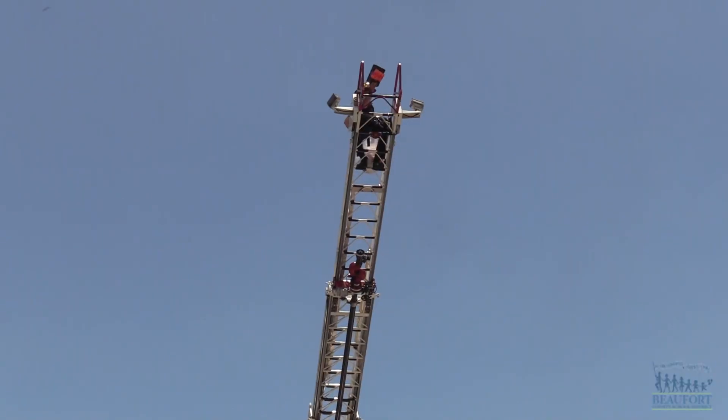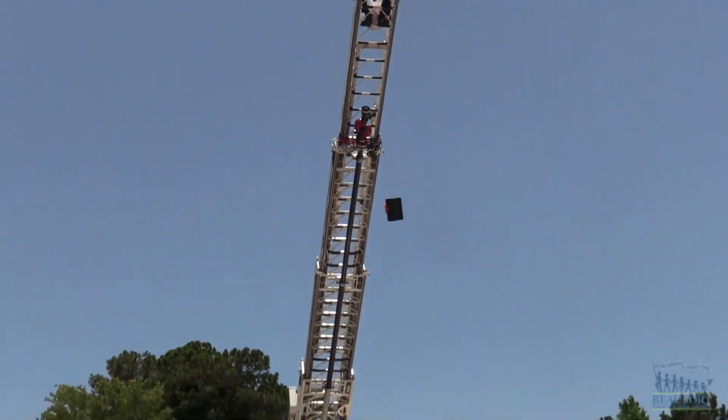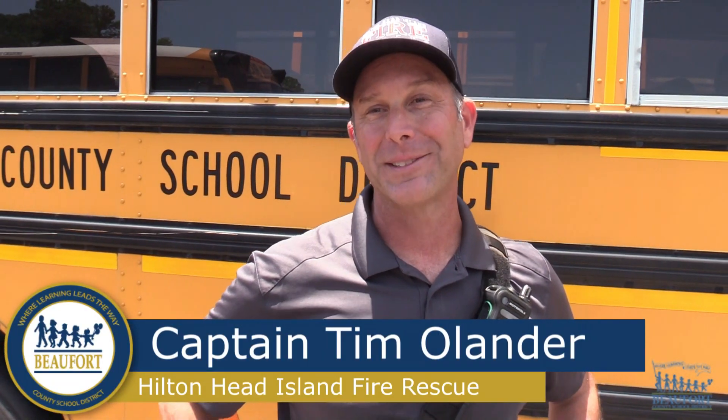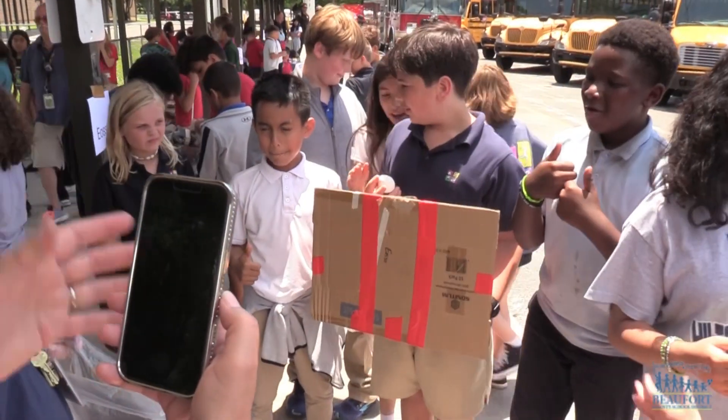The fire department was more than happy to assist the students as they tested out their egg projects. Just seeing their excitement, their enthusiasm, and what they've done, and seeing some success — that's what we want to see. So good for their confidence, and they're having a little bit of fun at the same time.